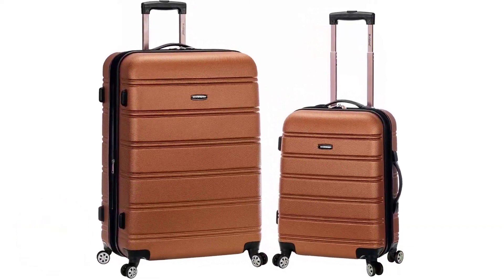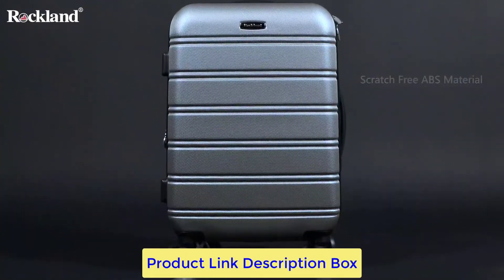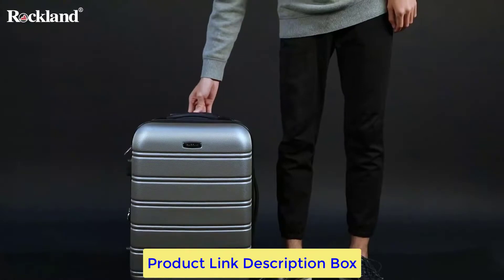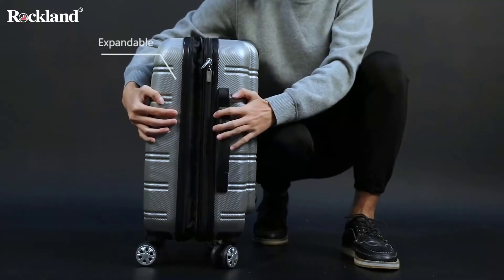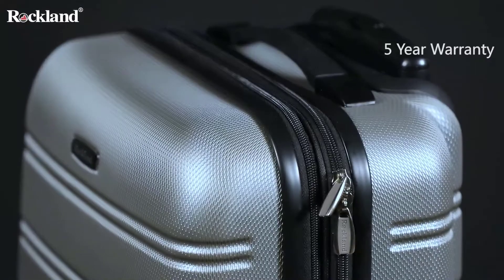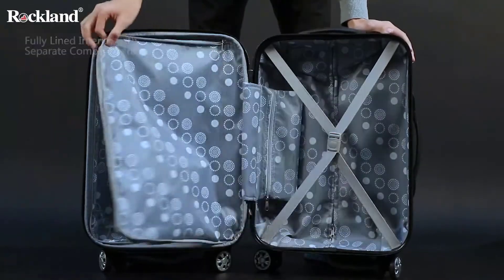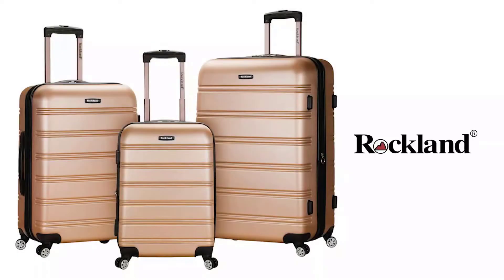The Rockland Melbourne Hardside Baggage Set — bundles and sets are regarded for offering the best value. It is extremely light and strong because it is made of tough ABS. In addition to protecting your valuables from damage while traveling, the luggage's spinner wheels enable 360-degree rotation on any surface. The integrated telescoping handle may be conveniently tucked away when not in use and extended when necessary to move the baggage.